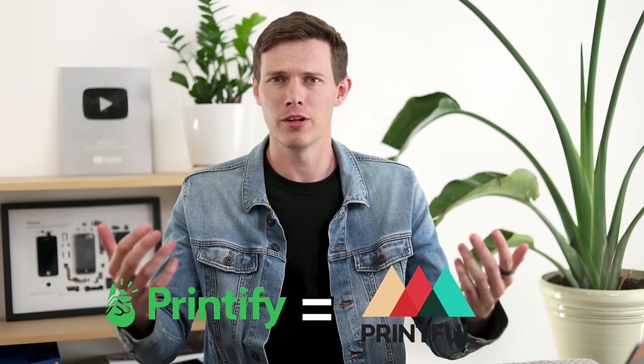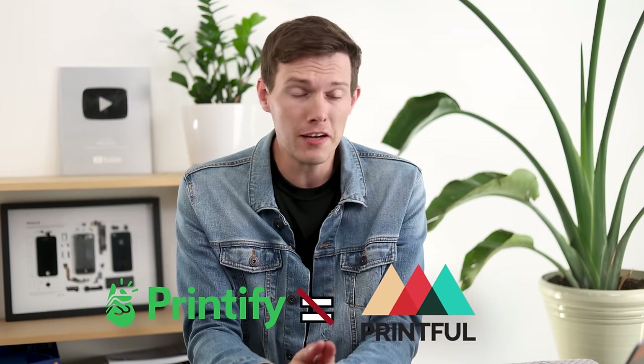Before we place orders, let's take a step back. When I first heard about these two companies, I thought Printful and Printify — the names are so similar, they've got to be doing the same thing. But they're actually fundamentally different. The way they manage orders is so different, and that influences pretty much everything we'll talk about throughout this video.